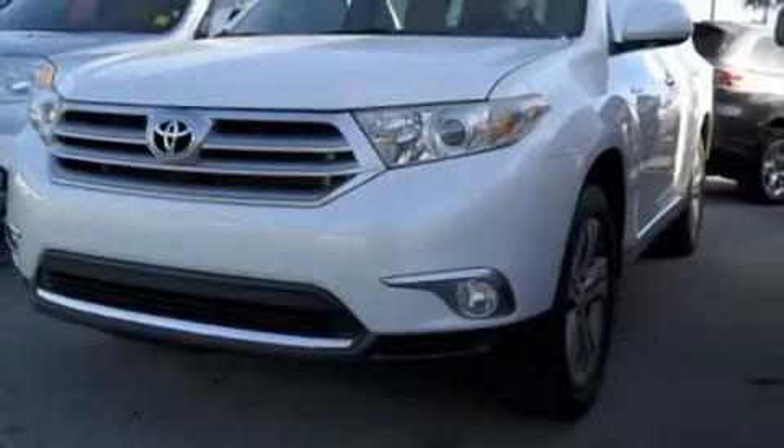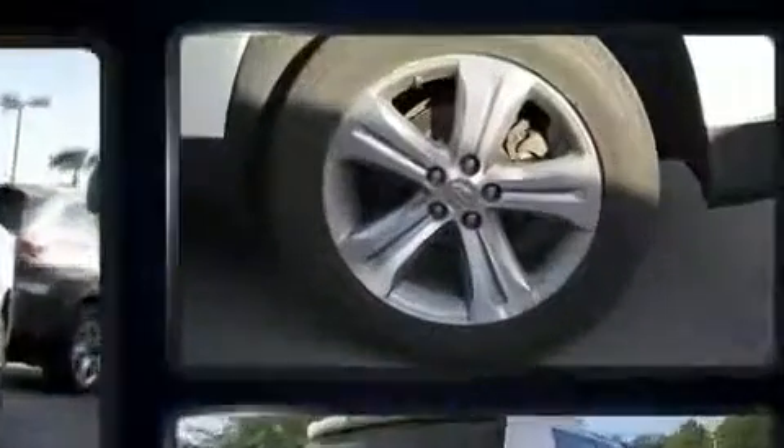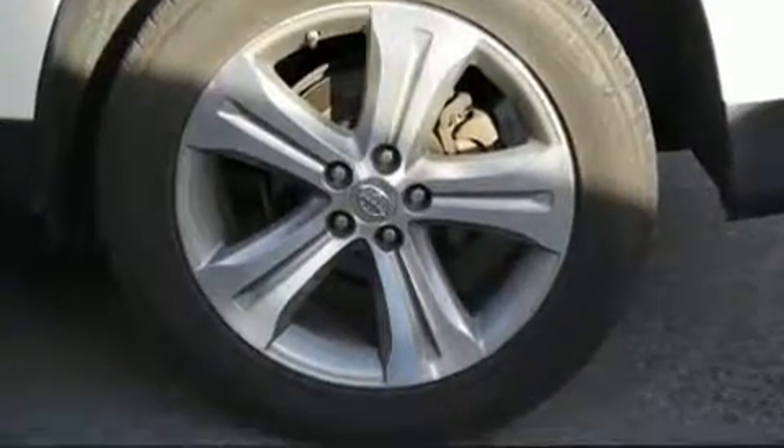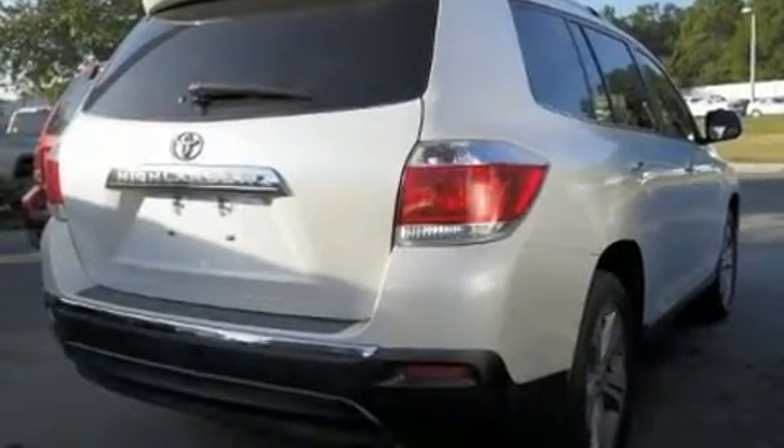Take command of the road in the 2012 Toyota Highlander. A 3.5-liter V6 engine pairs with a sophisticated 5-speed automatic transmission, and for added security, Dynamic Stability Control supplements the drivetrain.